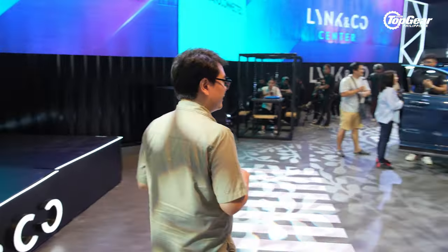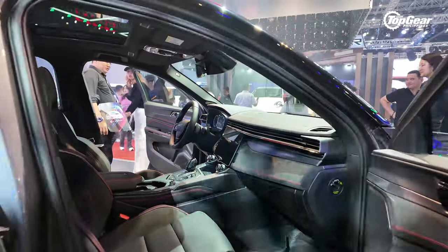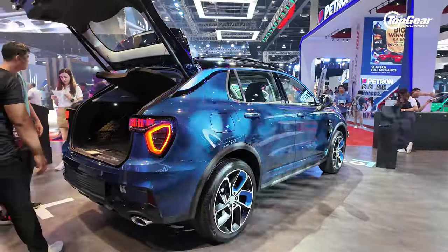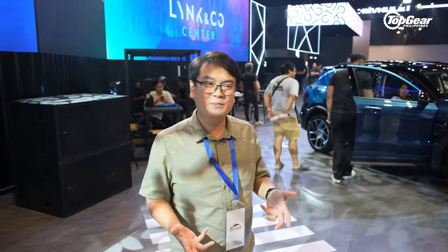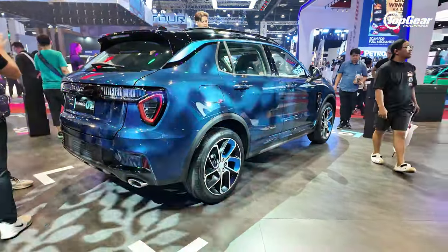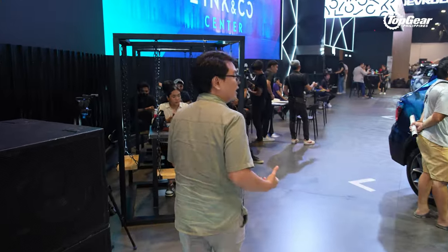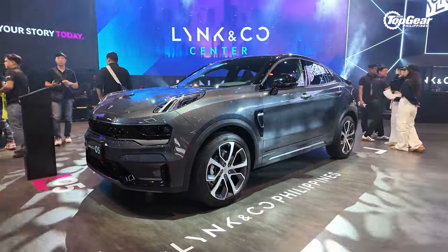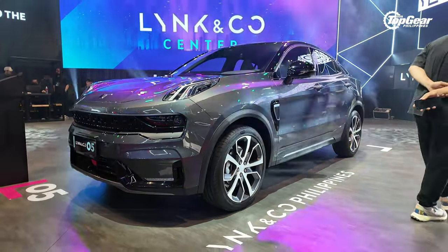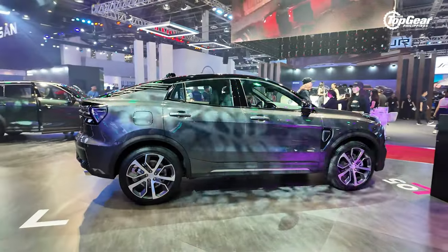Let's take a look at the cars that are actually available. The one with the huge crowd is the Lynk & Co 01 — their flagship plug-in hybrid C-segment crossover. The numbers are pretty promising: over 250 horsepower, more than 350 Nm of torque, all-wheel drive, and it's a plug-in hybrid to help you save at the pumps. Another model of interest is the Lynk & Co 05 — a coupe crossover with the same front end as the 01, but sleek and rakish from the B-pillar back.